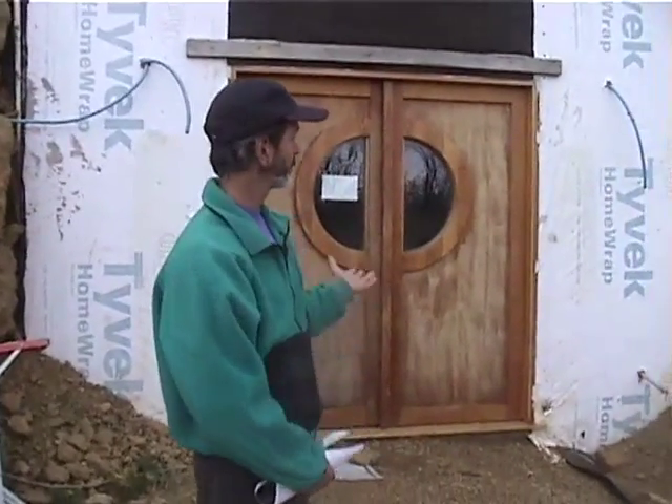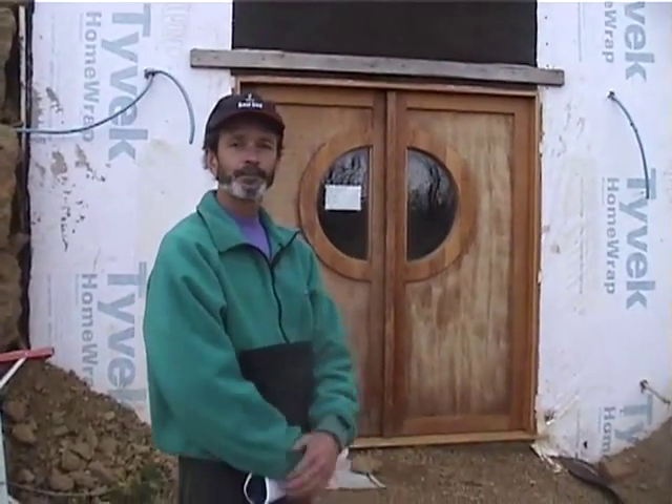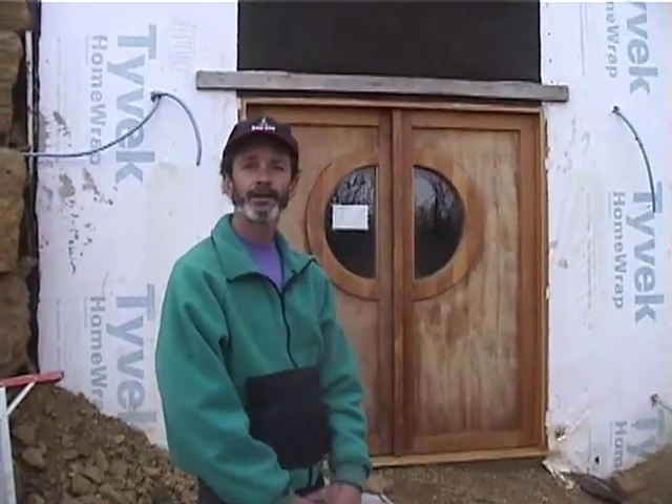It's 1,600 square feet and it's completely underground except for the entryway. I'm a second-generation cheesemaker and I've been doing cheese all my life.